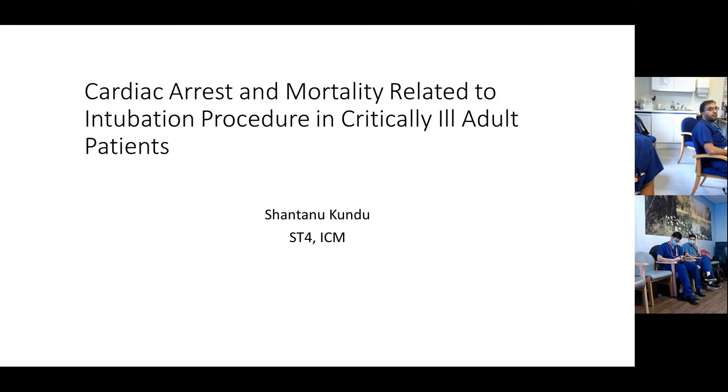Does anybody have any questions? Today's journal club is about cardiac arrest and mortality related to the intubation procedure in critically ill adult patients in the ICU. I'm Sean, one of the ICM trainees, ST4.